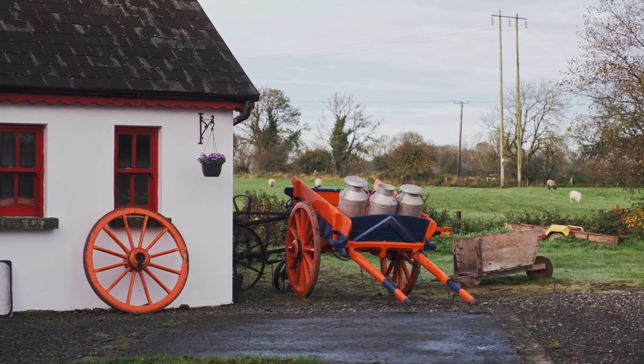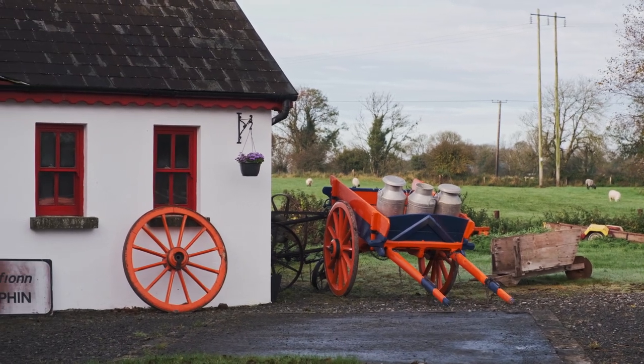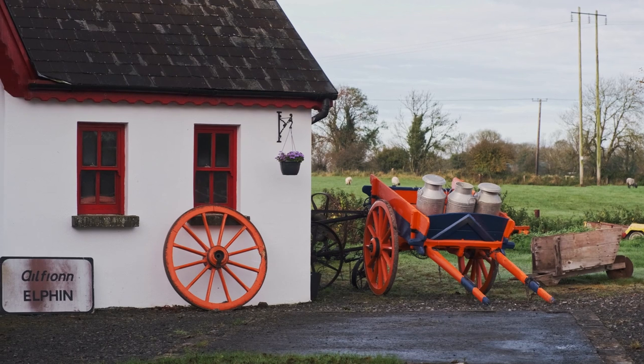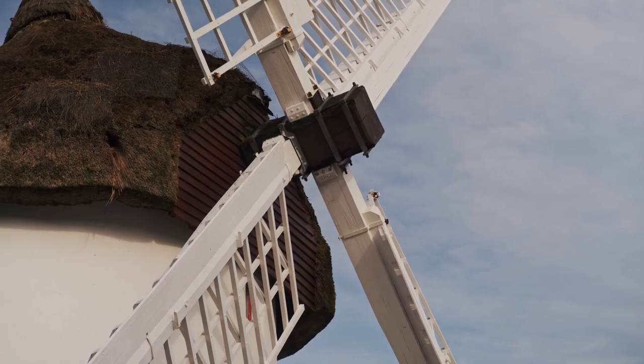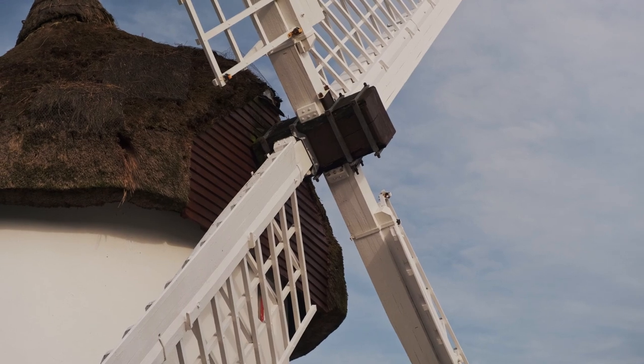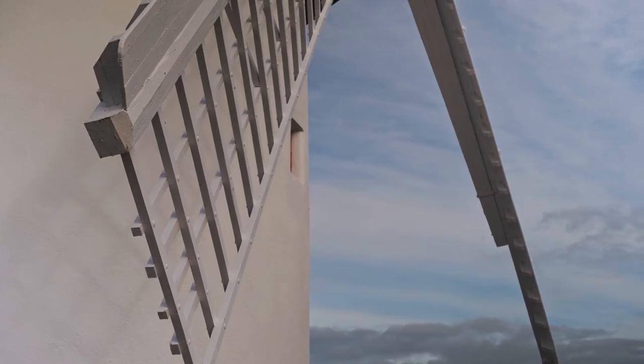Hello, my name is Barry. Welcome to the Elphin Windmill in County Roscommon. It's the oldest restored windmill in Ireland. It was built in the early 1730s to 1740s by our local bishop, Bishop Singe, who was a big landowner at the time.